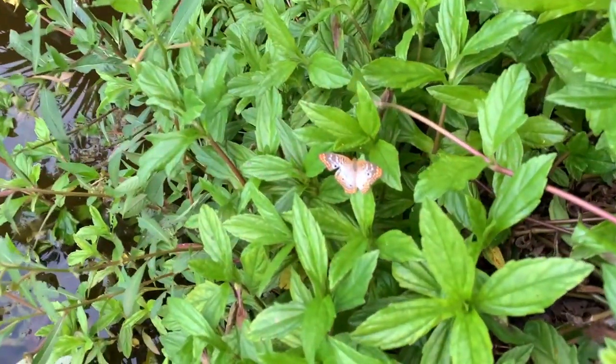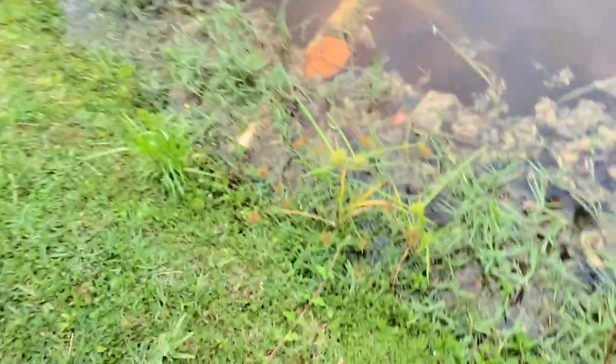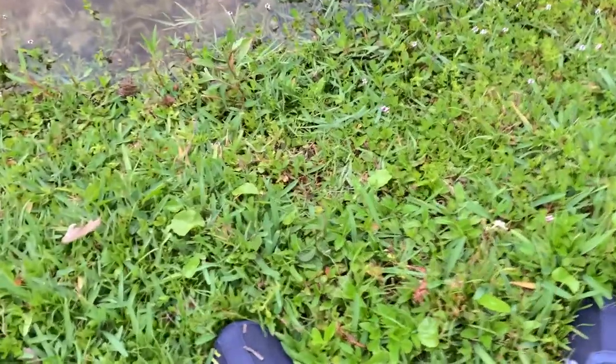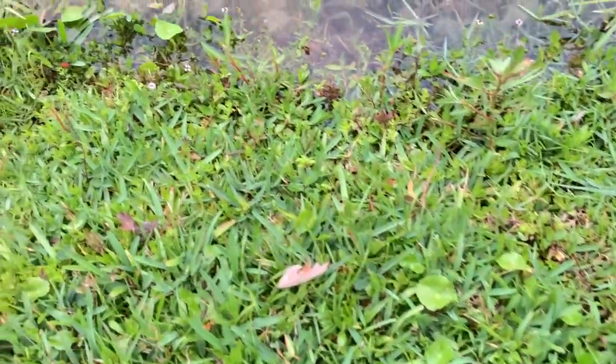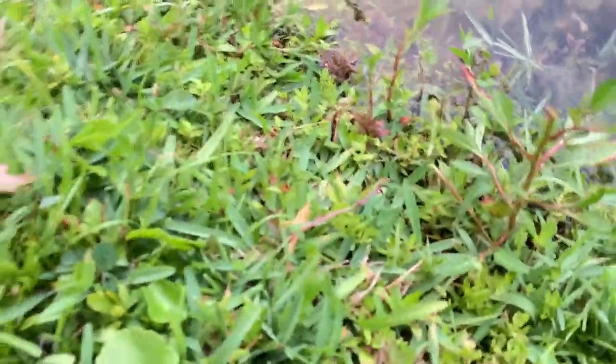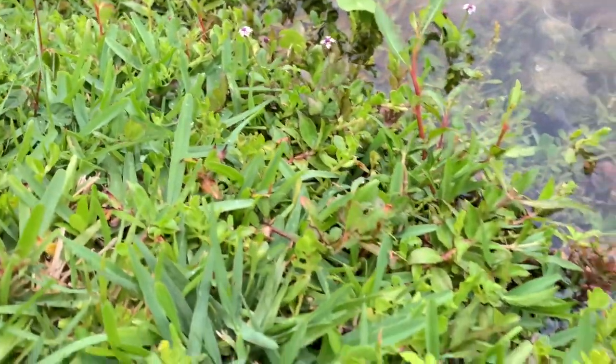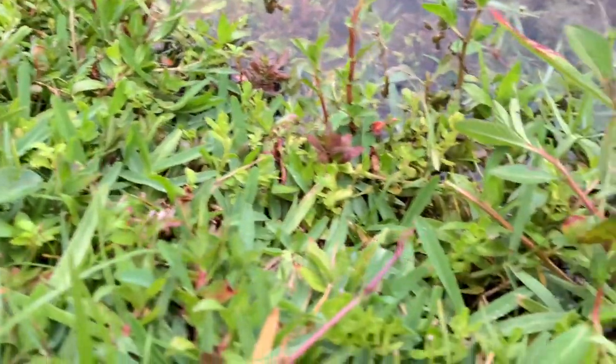That's the butterfly we're looking for right there — Anartia jatrophae, the White Peacock. It's getting late in the day, so she's probably looking for a place to spend the night and roost. But that just shows that this is the habitat of the White Peacock. Now what we want to do is get down in here and just start looking for caterpillars. The White Peacock caterpillar is a black fuzzy little caterpillar with little horns on him. So now we just have to look and see if we can find one.